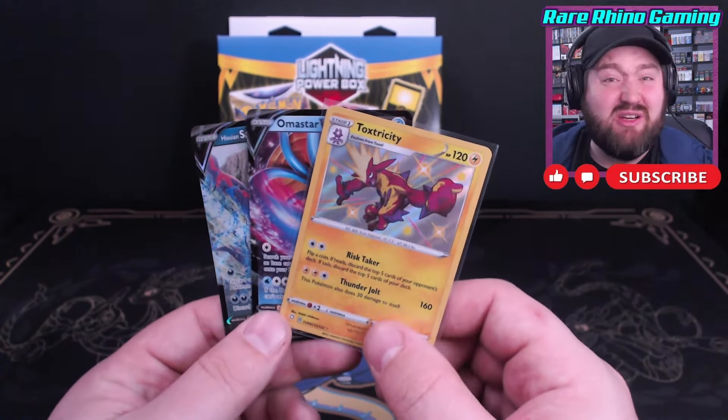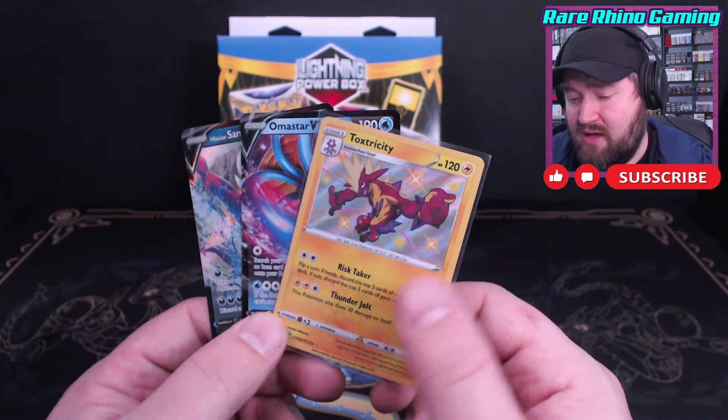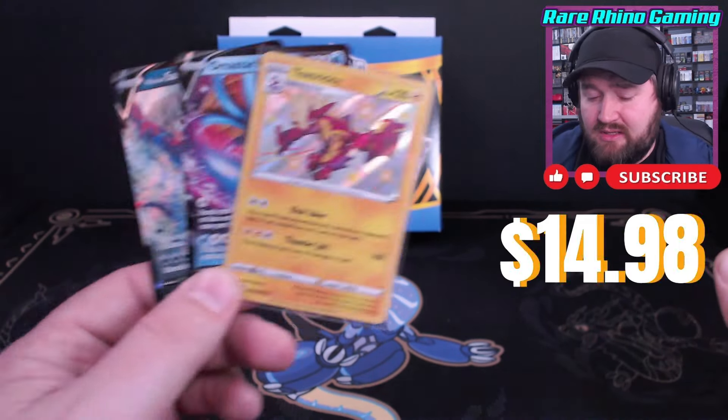These are pretty much it — $15, and that's what I get. If you are interested, these are available at most of your big box stores for $15.